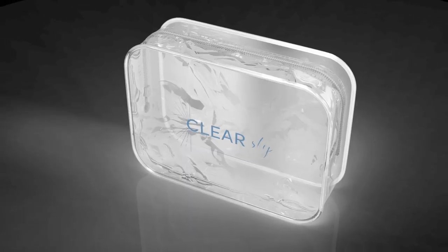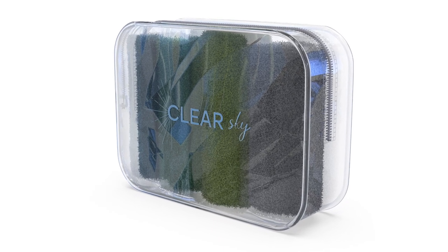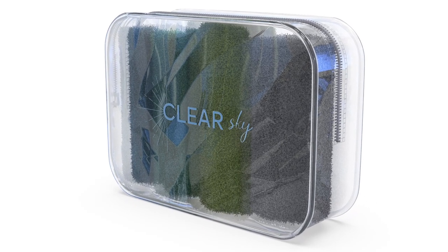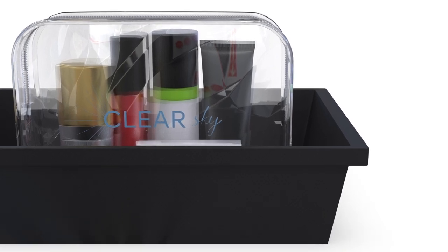Backstory on my product shots: I actually got 3D renders made of my product, which I was going to use as my product shots. I found someone off of Fiverr and had them made, but I wasn't completely content with the quality. I think it is worth it to invest a little bit more and to be a little more picky with your product shots because they are so important. So I decided to scratch those and go ahead and get some new ones.